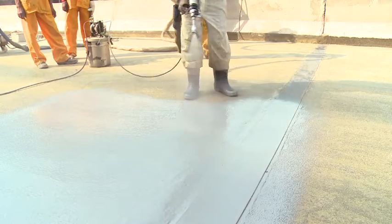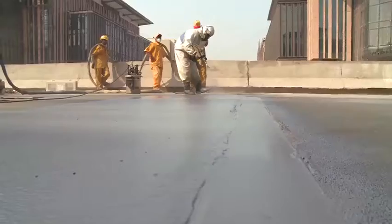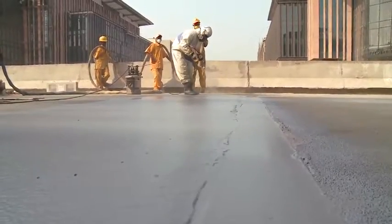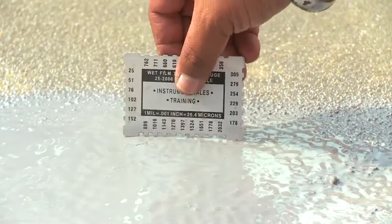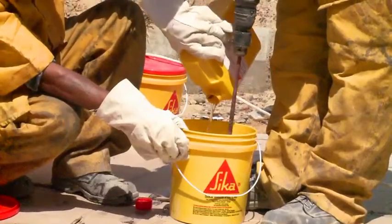One must remember that the minimum layer thickness of the cured material is 2 millimeters. The film thickness can be controlled during the process of application using a thickness gauge.